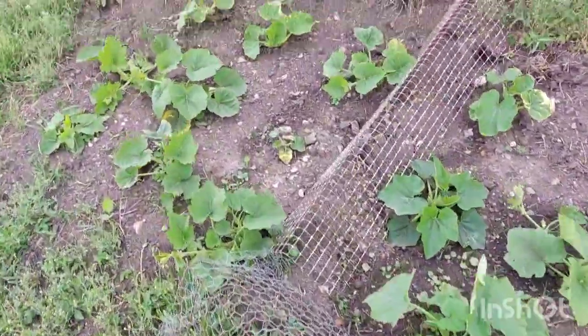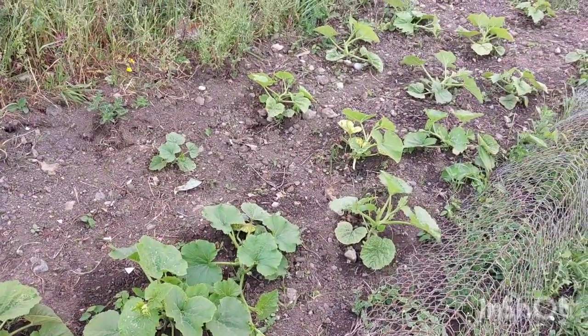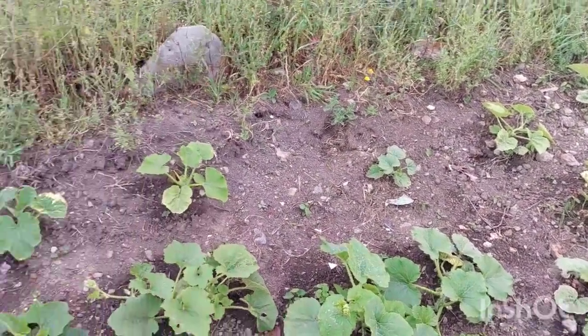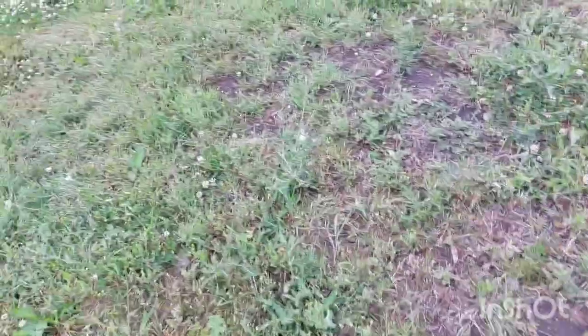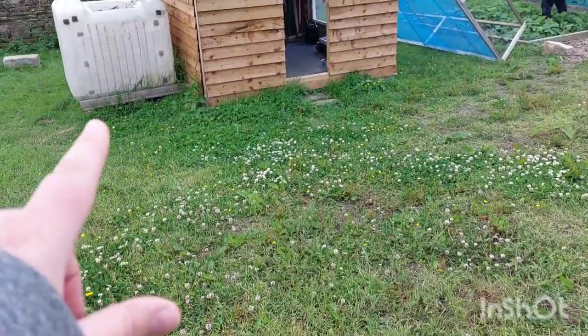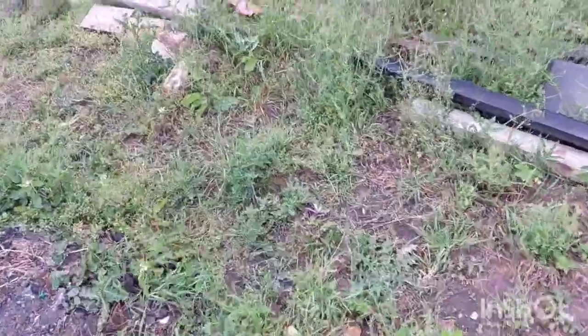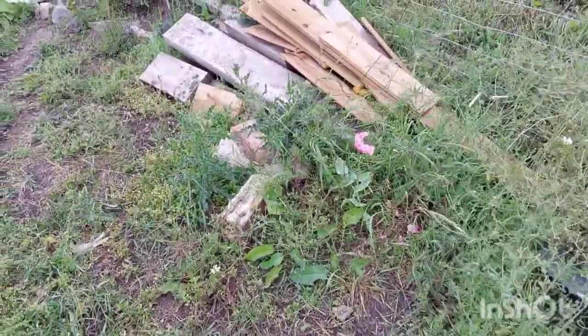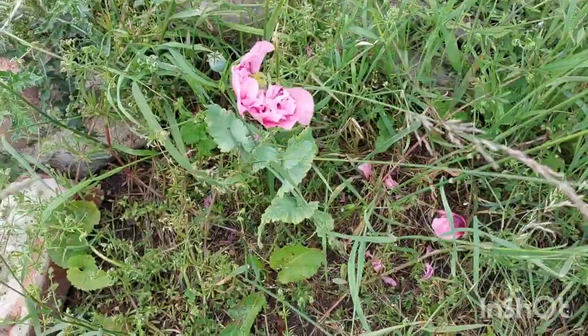I just thought I'd give you a little look at this. This is the pumpkin bed that we put the surplus pumpkins in and they're doing really, really well. The grass is growing, the weeds are growing. We've had 100 litres collected in there so I will do a little bit of watering today because we've got no rain forecast today, but we have got rain forecast tomorrow.